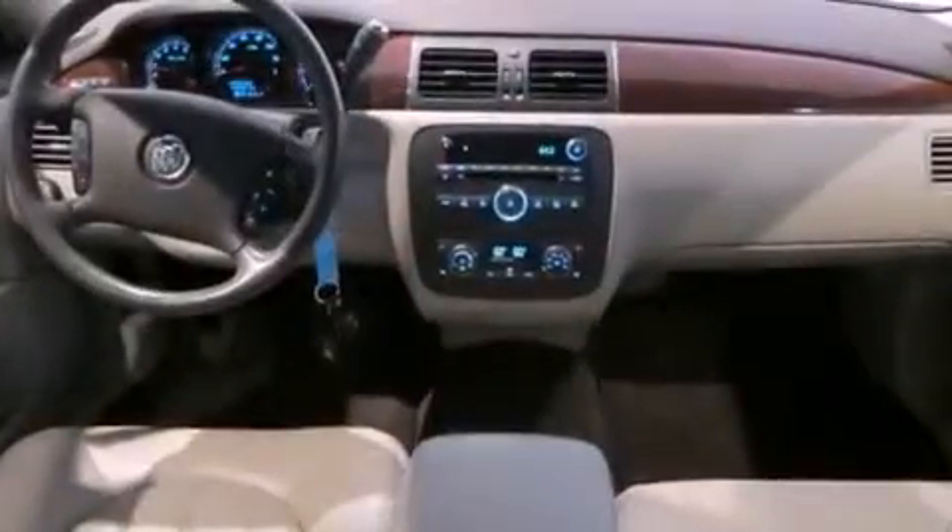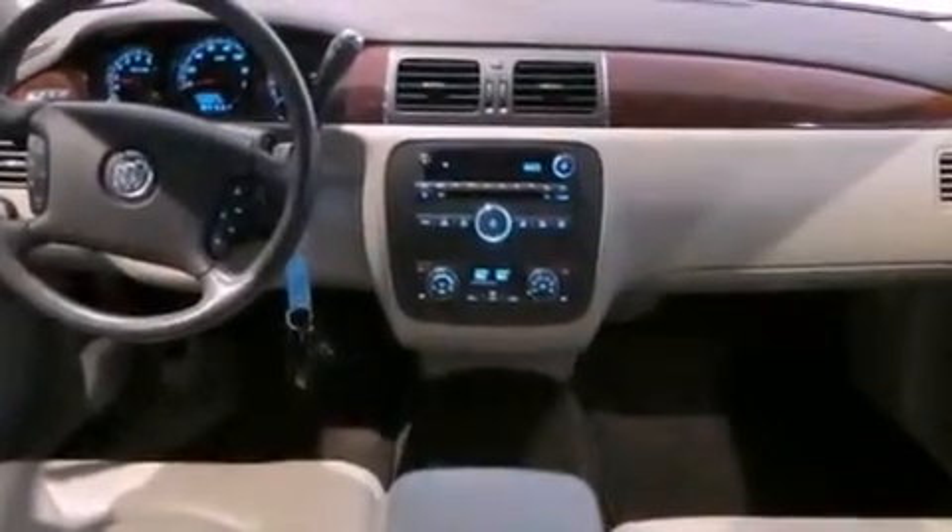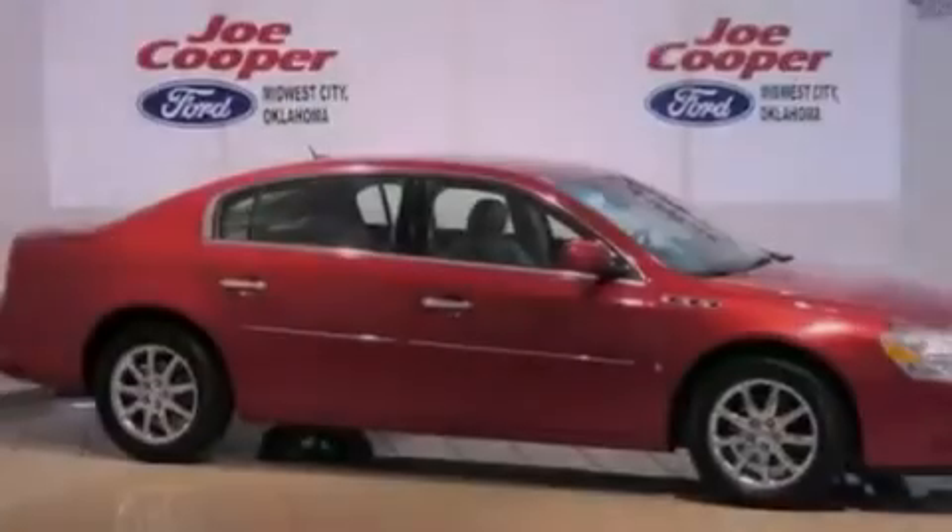With an EPA estimated rating of 28 miles per gallon on the highway, this vehicle is clearly a fuel-efficient choice.